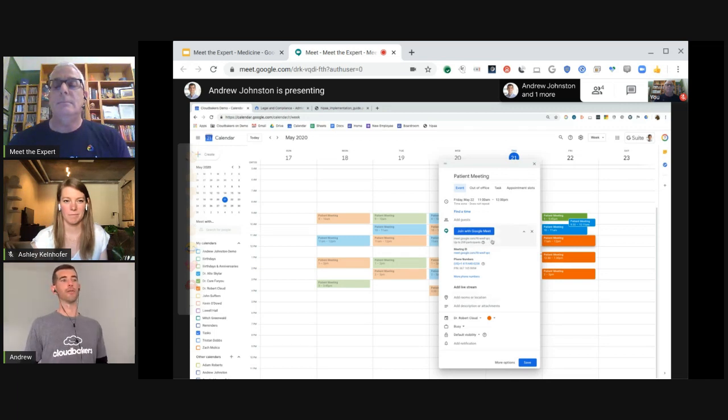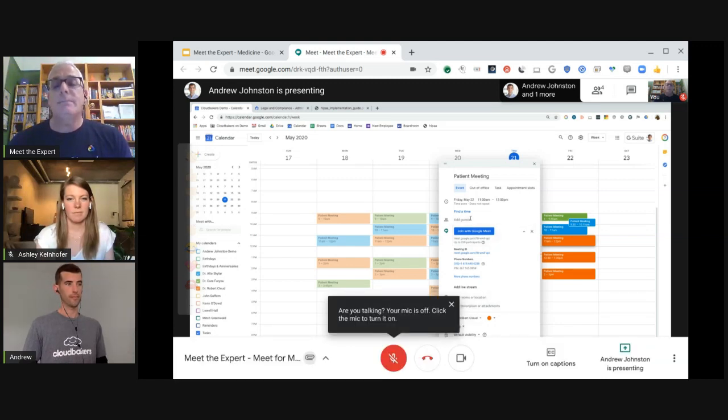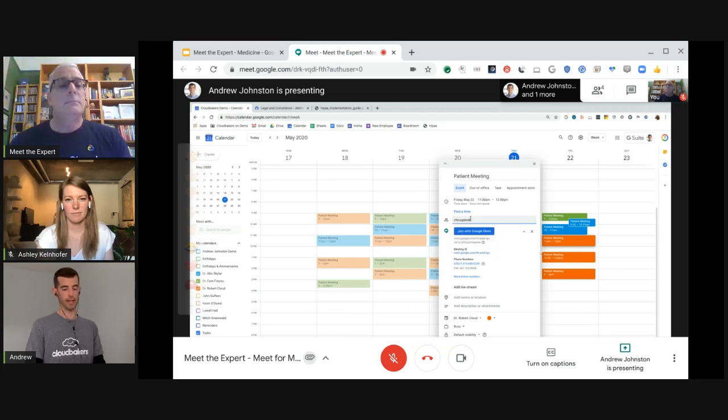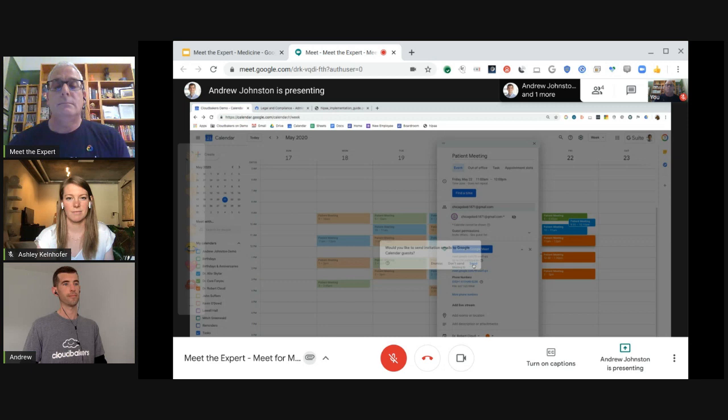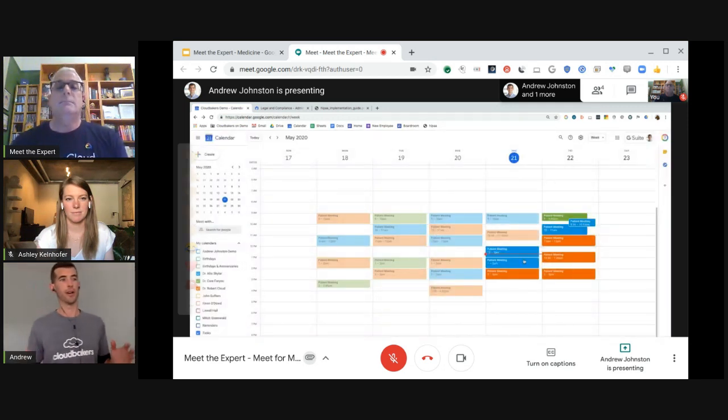There are two options for how patients could be invited to these meetings. One: this information could be copied and pasted out and sent to the patient via any secure channel — whether that be email, messaging, or through an EMR portal, however the provider usually sends their messaging. So it's very flexible depending on how the customer works. Alternatively, if they have the patient's contact info — say we put Bob McGee from Chicago in here and we know his email address — we can go ahead and save this, and Bob will receive an email with instructions to access that Google Meet link.